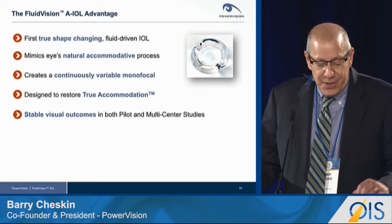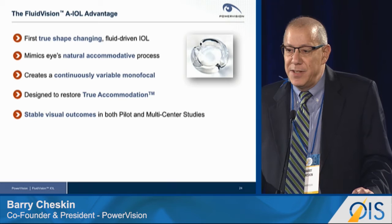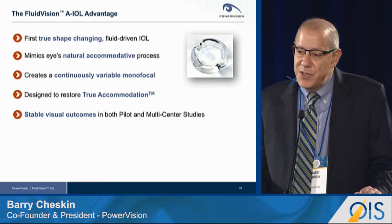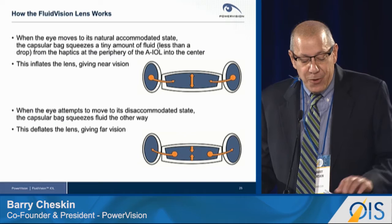PowerVision has developed the first true shape-changing fluid-driven intraocular lens. It mimics the eye's natural accommodative process, creating a continuously variable monofocal, allowing clear vision at all distances. It's designed to mimic accommodation and restore true accommodation. We've proven stable visual outcomes in 150 patients out to 36 months in both single and multicenter studies. And we've entered into a remarkable partnership with Alcon, the market leader in intraocular lenses, to bring this technology to the market.